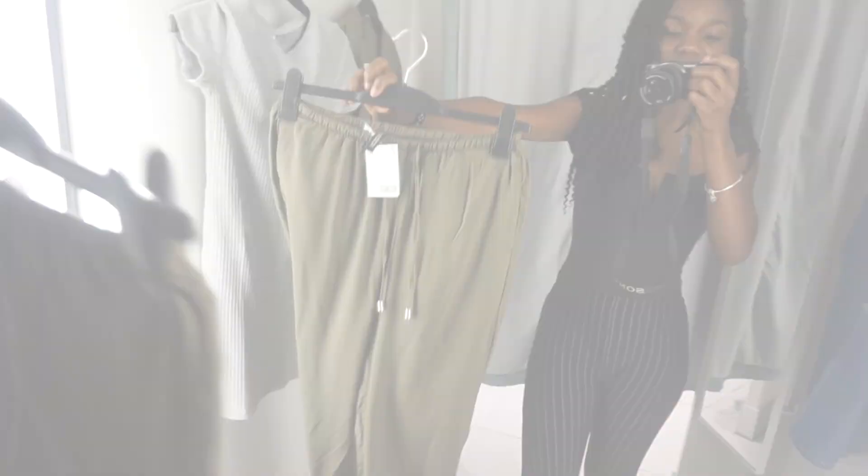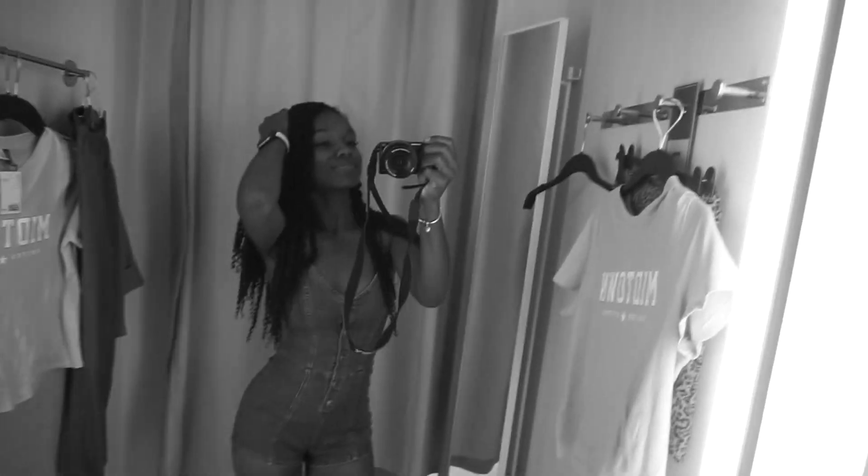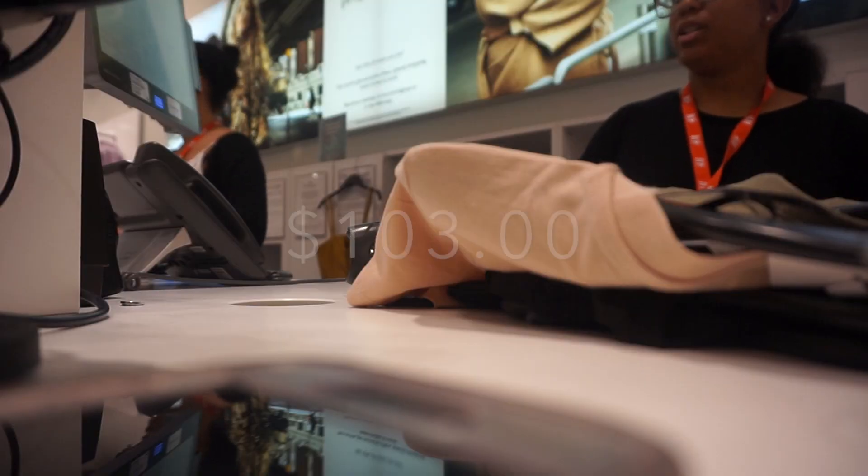This is actually going easier than I thought — I love a deal. I have one more piece to find and it needs to be under thirteen dollars or I have to put something back. Please let this be under a hundred dollars. It really wasn't as bad as I thought. I'm super excited to get home and try these things on.